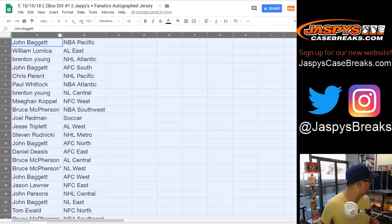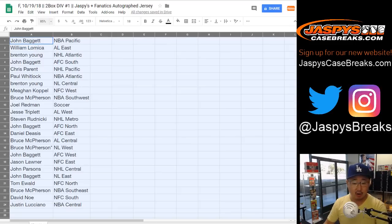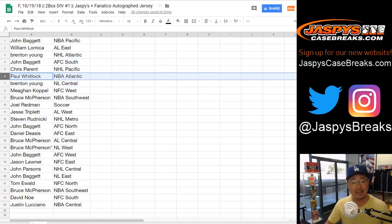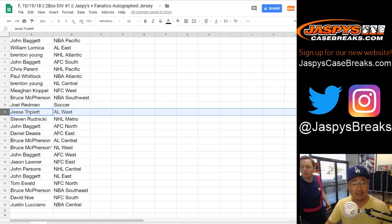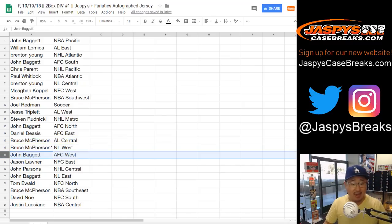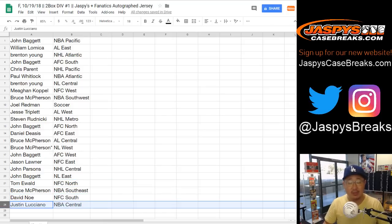Box 59 right on top. Here are your divisions: John, NBA Pacific. William, AL East. Brenton, NHL Atlantic. AFC South for John. Chris with NHL Pacific Division. Paul Kuhlwit, NBA Atlantic. Brenton with the NL Central. Megan with the NFC West. Bruce with the NBA Southwest. Joel, you got the soccer spot. Jesse with the AL West. Steven Rudnicki, NHL Metro Division. John Baggett with the AFC North. Daniel with the AFC East. Bruce with the AL Central. And Mojo, NL West — Dodger Joe Mojo. John with the AFC West. Jason L. with the NFC East. John Parsons, NHL Central. John with the NL East. Tom with the NFC North. Bruce with the NBA Southeast. David Ngo, NFC South. And Justin with the NBA Central Division.